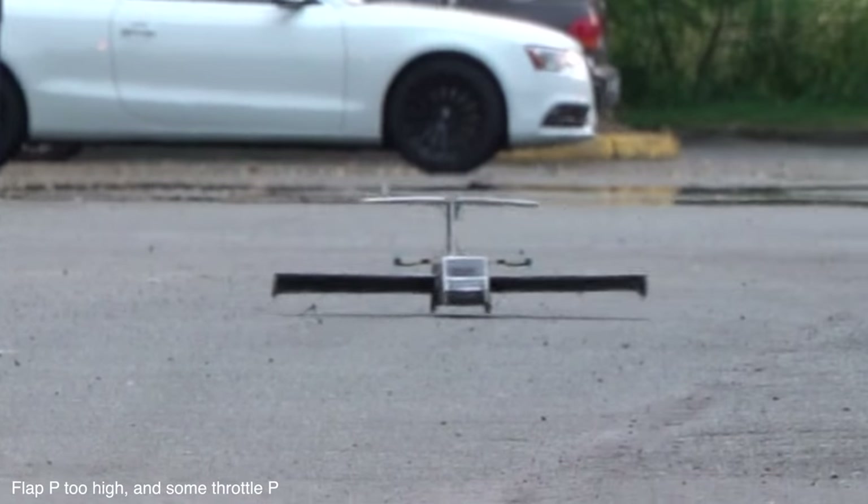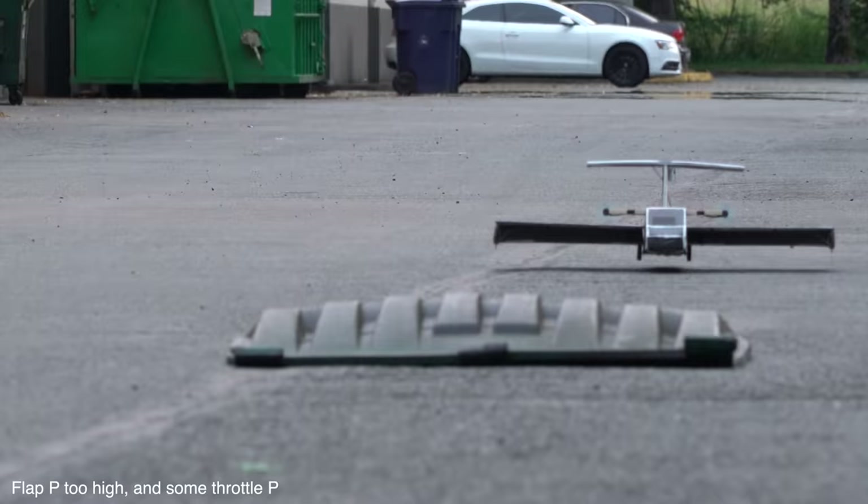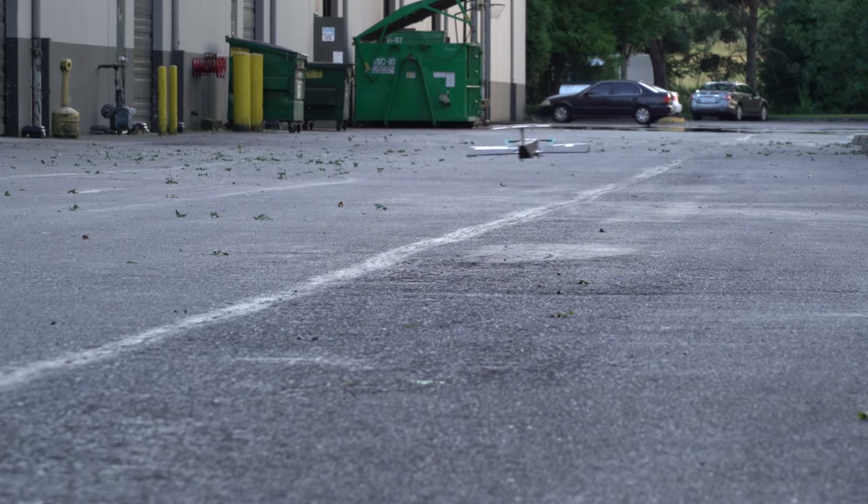Once implemented, this seemed to work fairly well, but if there was too much spoileron movement, the aircraft would pitch back and kind of do a weird porpoising motion. It also reduced the aileron control, which led to some sketchy moments in flight.